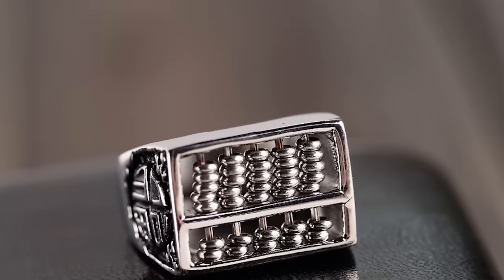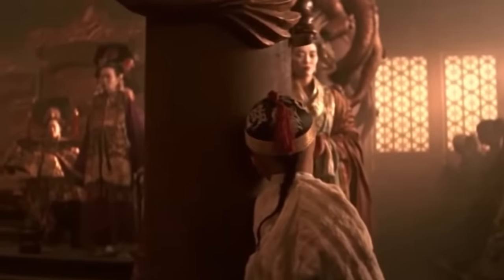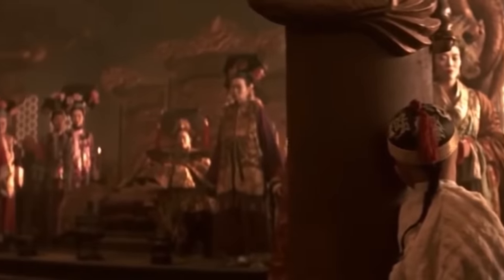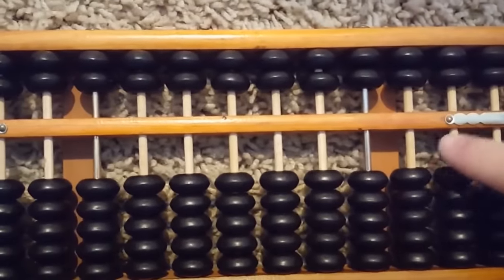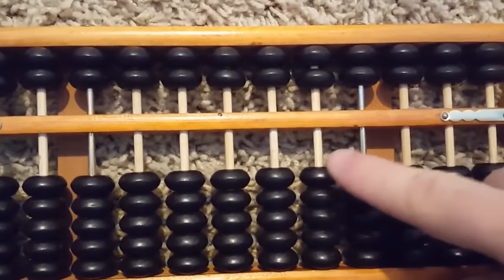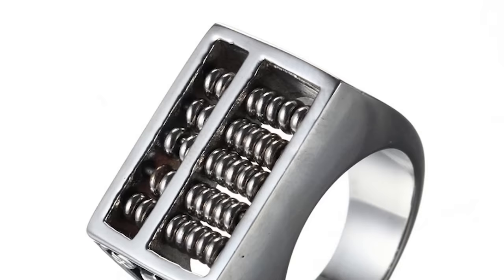Computers as we know them today began with the invention of the abacus, and so with that in mind, we present to you what might be the world's first personal computer. This almost impossibly tiny device dates back 300 years to the time of the Qing dynasty in China, and it's an abacus that could be worn as a ring. It's barely half an inch tall, but it works just as well as a traditional abacus would. The only catch is that you'd have to bring a tiny needle with you to operate it properly.